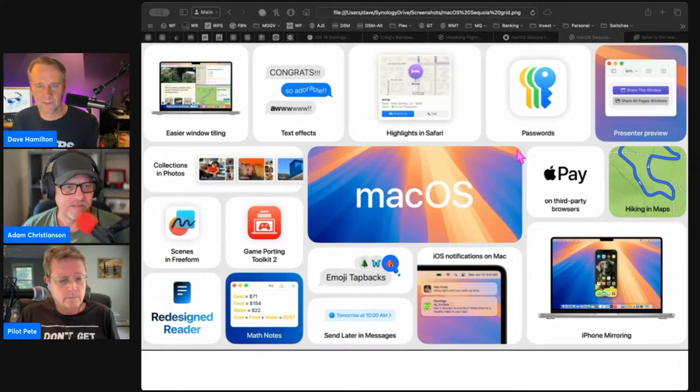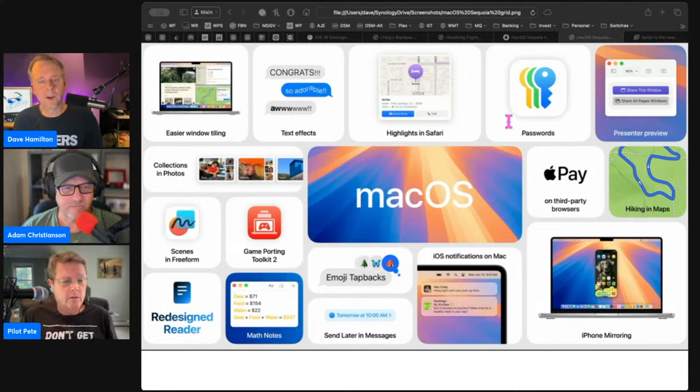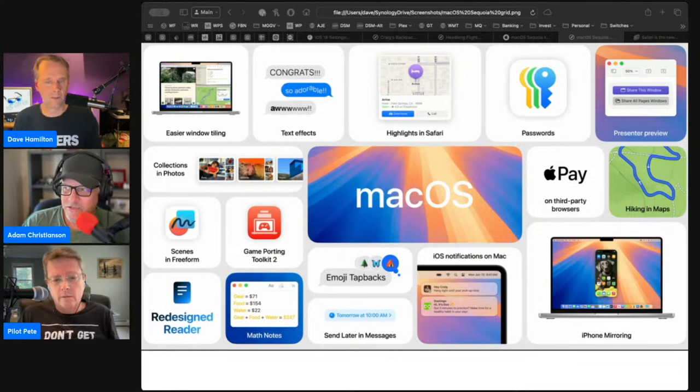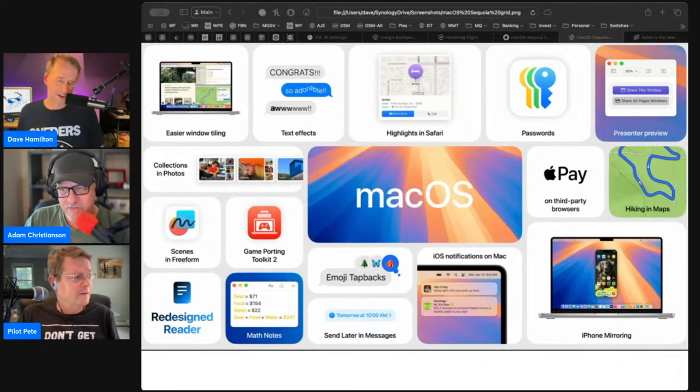The other cool thing I thought was Math Notes. Is that coming to macOS? I think that's iPad OS — but it's in Notes too. We can dive more into that when we get into iPad OS, but I thought that was cool.